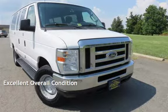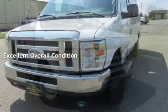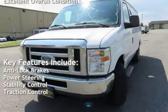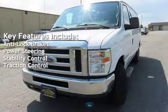This vehicle is in excellent overall condition. Key features include anti-lock brakes, power steering, stability control, and traction control.